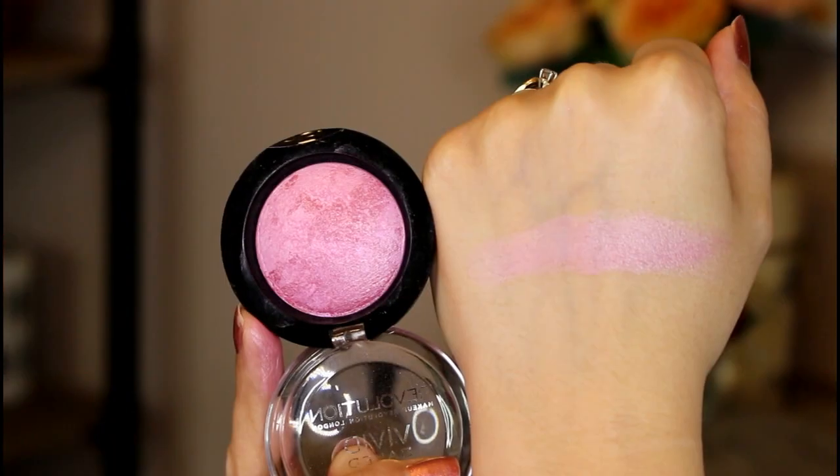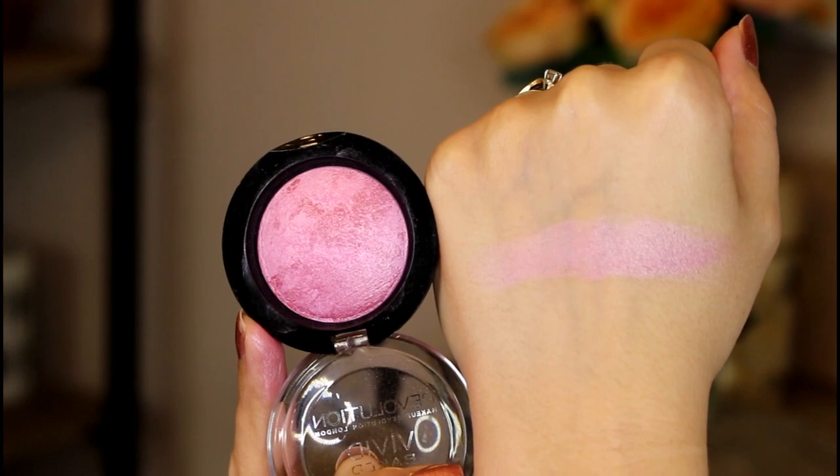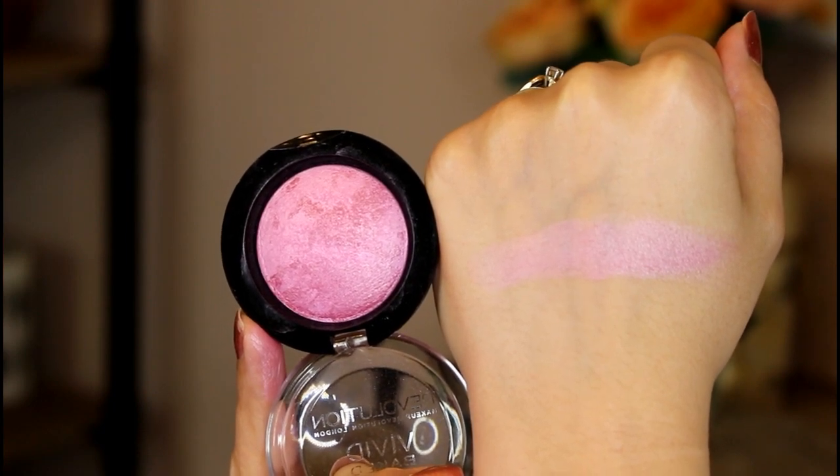This next blush is from Makeup Revolution — it's from their Vivid Big Blusher line. I only have one, and it's because when I was placing an order I just saw the name of this blush and had to have it: it's called Bang Bang You're Dead. Like, who names a blush that? It's that same baked texture as the Hard Candy one — in terms of pigment a little bit lighter, but it can be built up. It's that cool-toned purpley pink look with a ton of sheen in it. I've been using it a ton and really love it.